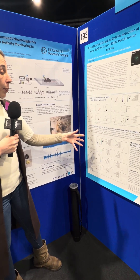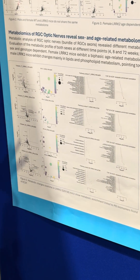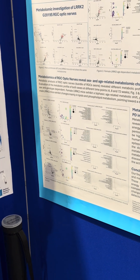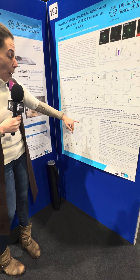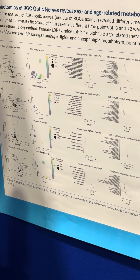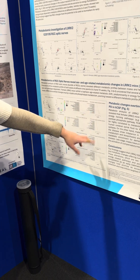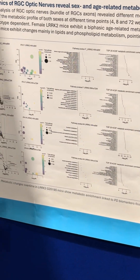The interesting part is when we looked at what was happening in the Parkinsonian model and its progression: the metabolites that were enriched in our pathway were also enriched in human cerebrospinal fluid samples, indicating a higher possibility of these changes showing up in neurodegenerative disease, in particular Parkinson's disease.